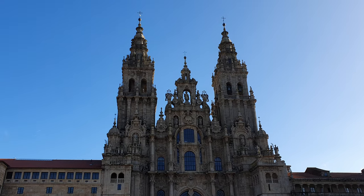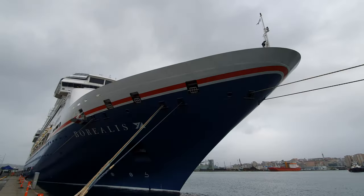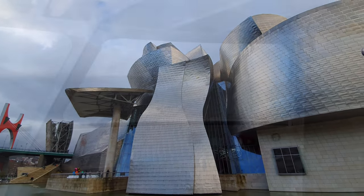Hey everyone, welcome back to Cruising with Matthew. Today I'm going to give you a ship tour of Fred Olsen Cruise Line's Borealis, which I was lucky enough to cruise on in December 2021. I really hope you enjoy this video.